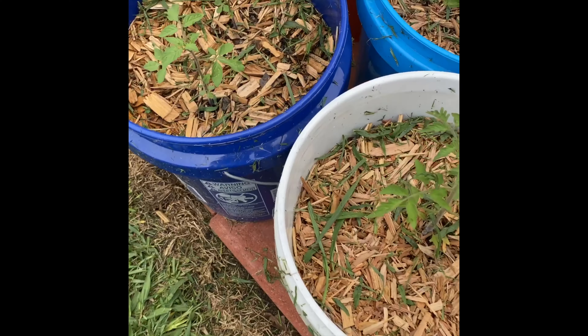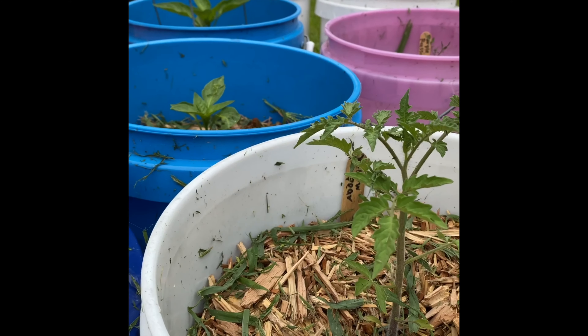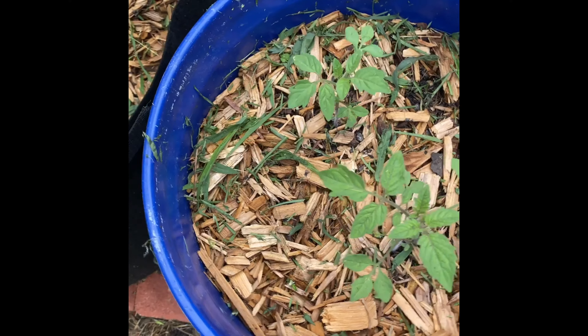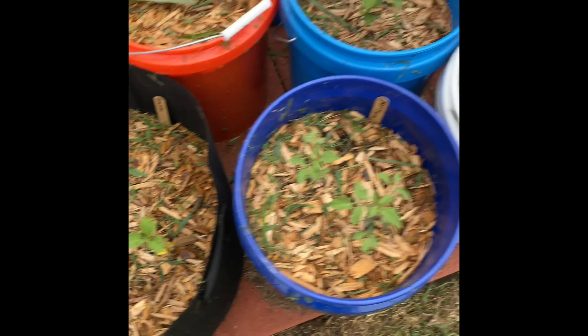This is yellow pear, it's coming along too, looking pretty good. Cherry tomatoes are looking good. Tomatillos. Oh, y'all gotta look at the corn!